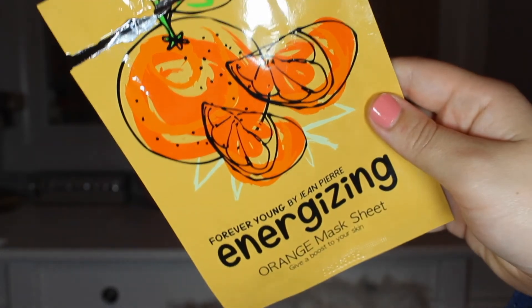And then I also have the Forever Young by Jean Pierre Energizing Orange Mask Sheet — it says 'give a boost to your skin.' These are great, especially in the morning — it's a little pick-me-up that makes you feel a little bit better. I got a pack of these from TJ Maxx as well, and I do really like them. Jean Pierre — J-E-A-N P-I-E-R-R-E — is the brand, I believe, or Forever Young might be the brand. I'm actually interested in researching a little bit more about these.